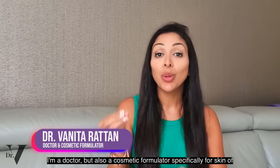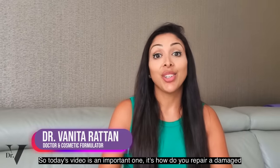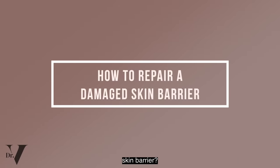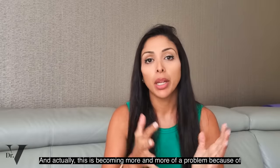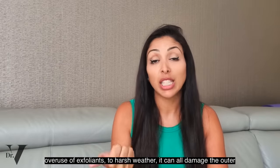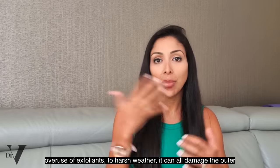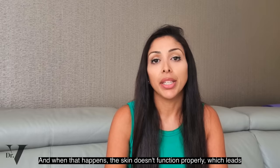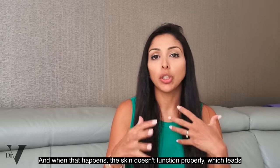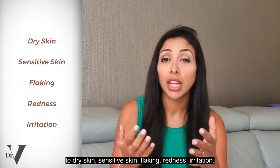Hello, I'm Dr. Benita Rattan. I'm a doctor but also a cosmetic formulator specifically for skin of colour. Today's video is an important one: how do you repair a damaged skin barrier? This is becoming more and more of a problem because of overuse of exfoliants and harsh weather — it can all damage the outer layer of skin, the stratum corneum. When that happens, the skin doesn't function properly, which leads to dry skin, sensitive skin, flaking, redness, and irritation.